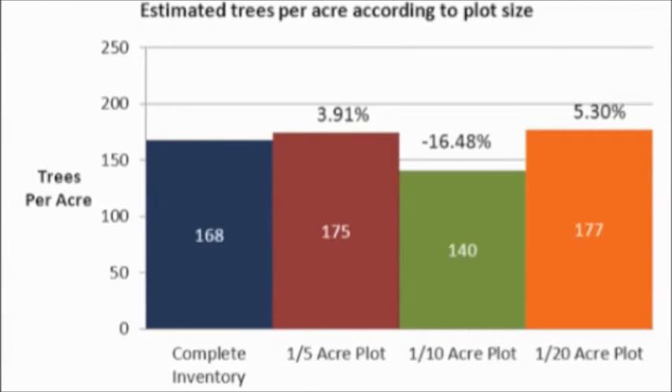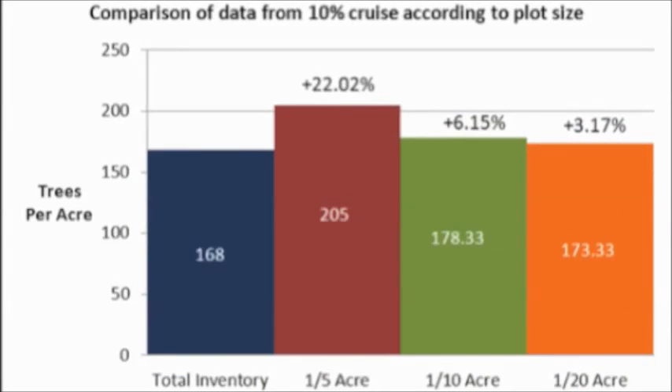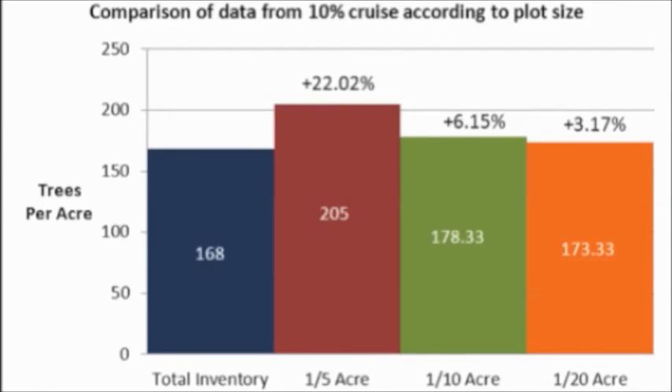The 100% tally resulted in 168 trees per acre. Results from the three cruises based off the preliminary cruise showed the 1/5th acre cruise being the most accurate. The 1/20th acre cruise had the best combination of accuracy and efficiency. A 10% cruise simulation showed 1/20th acre plots to be the most accurate and efficient overall.